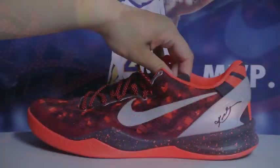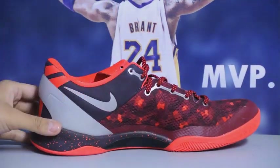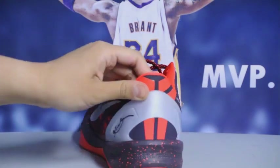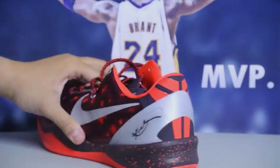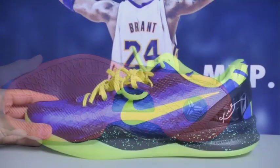Next up is the Year of the Snake Kobe 8 — really, really bright colorway. If you see this in person, I really love the 3M eyelets and the 3M swoosh on both the lateral and medial side.